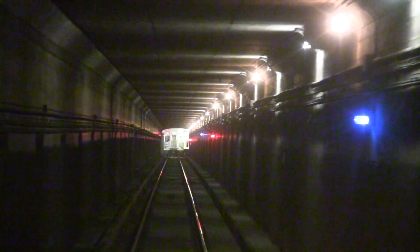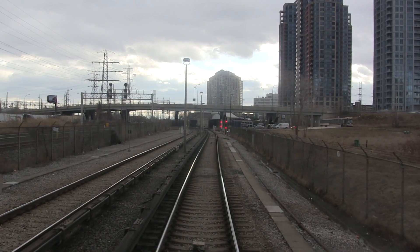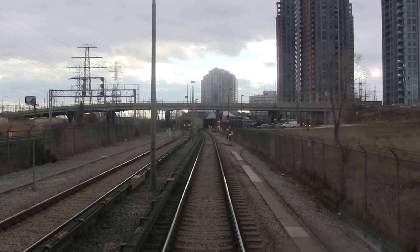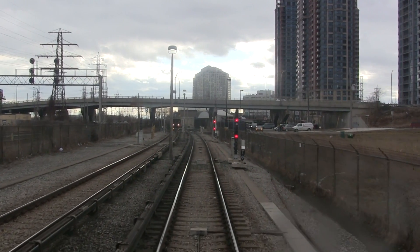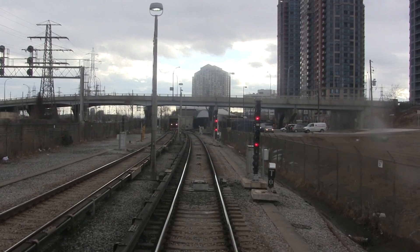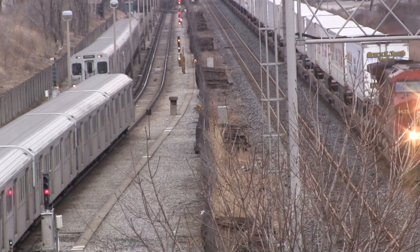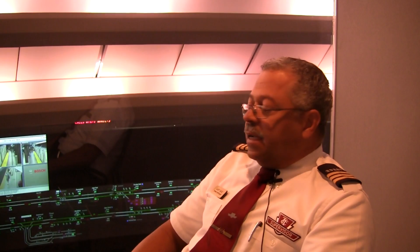In certain situations, operators may be instructed or permitted to pass a red signal — for example, a signal that is failing to clear due to a track down. A track down occurs when the system thinks a train is occupying a block when in reality there is no train. This could be caused by debris at track level causing the track circuit to complete. Even then, operators would still need to obtain explicit permission from Transit Control to bypass the signal.